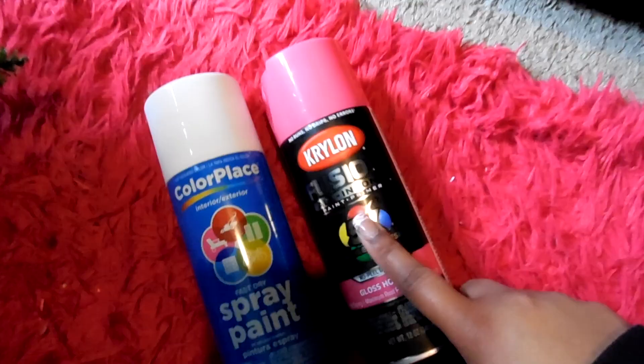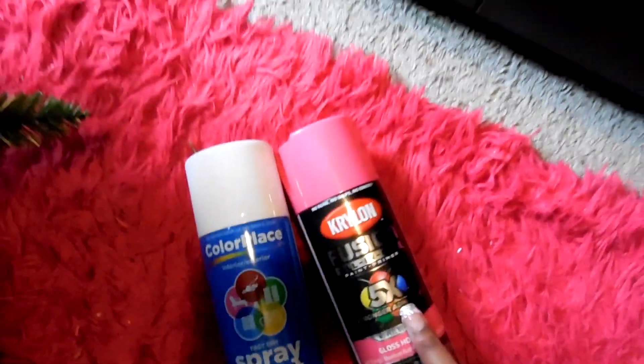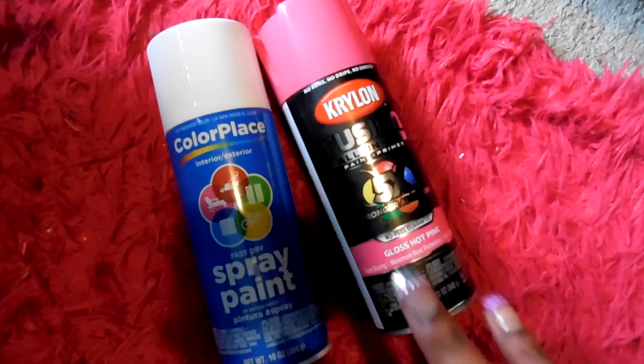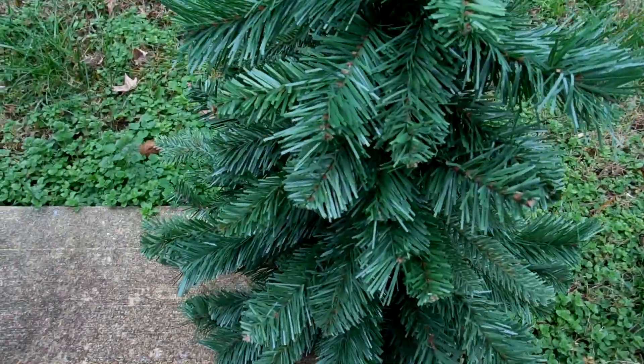I got some white and hot gloss pink spray paint. The white is for the base to dial back the green a bit, and then I'm going to go in with the pink on top and make her all pink and pretty. So we made it to my backyard and now it's time to get down to business.